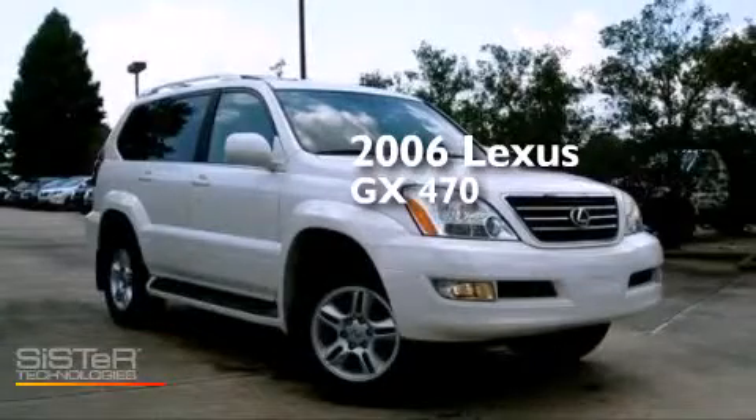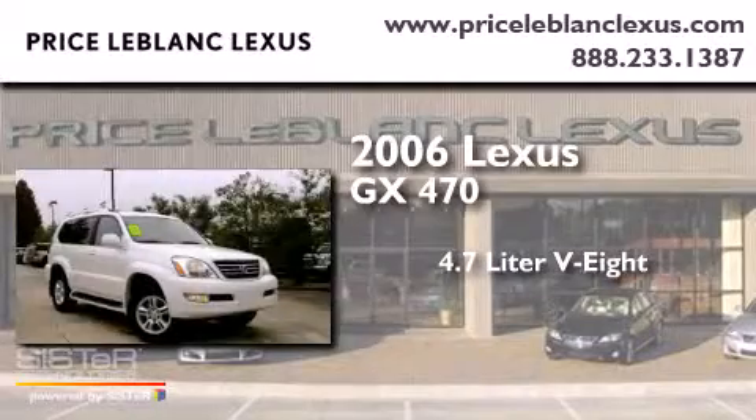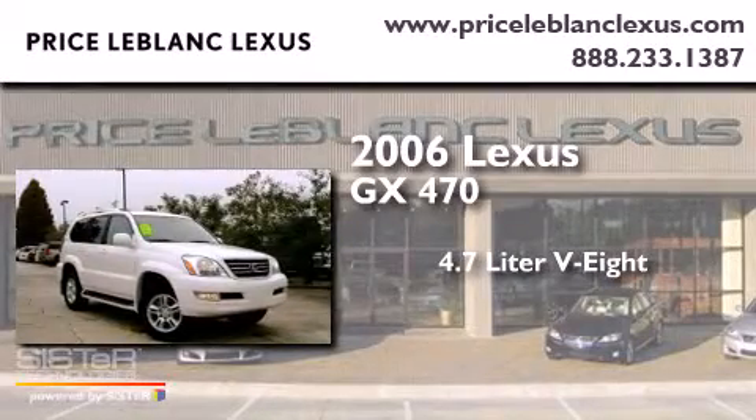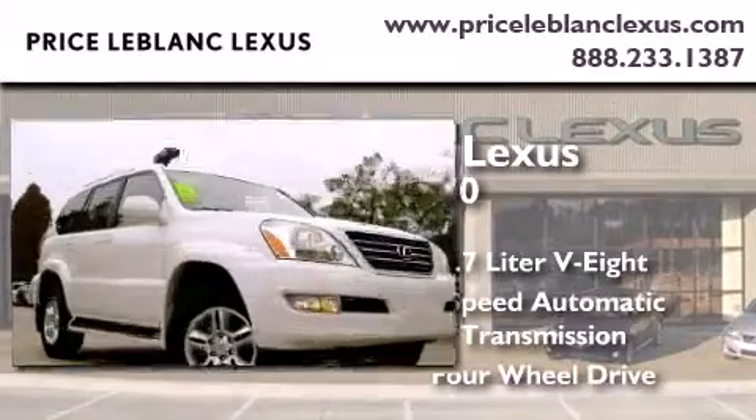This is a 2006 Lexus GX470. It features a 4.7-liter eight-cylinder engine, a five-speed automatic transmission, and the added capability of four-wheel drive.